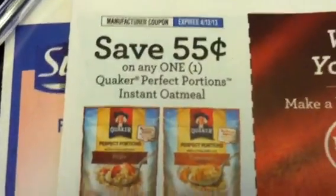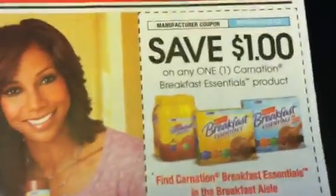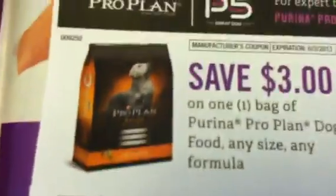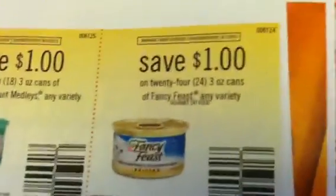Milk Bones. Quaker. Perfect Portions. Marco. Small Steps. Towels. Pringles. Breathe Right. Pringles. Carnation. This one is Pro Plan by Purina. And some Fancy Feast. Diamond Tap. Robitussin.